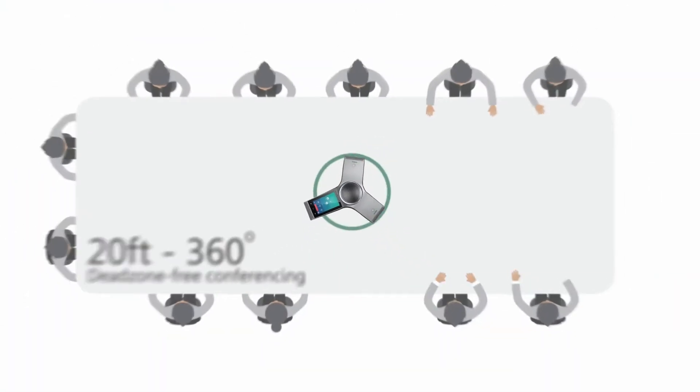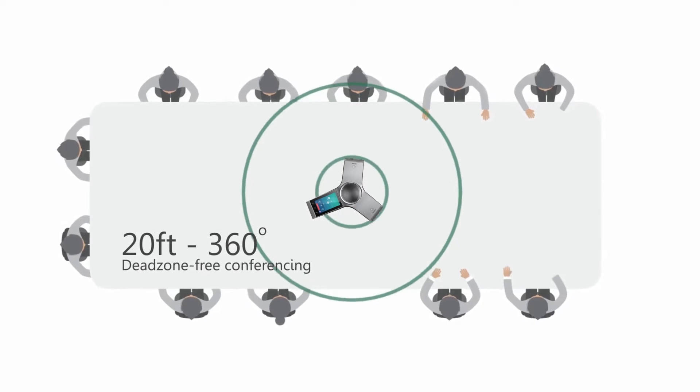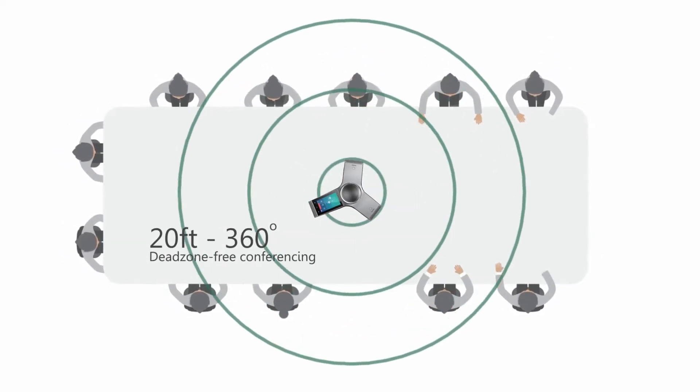Featuring 20-foot, 360-degree, dead-zone free voice pickup, the Yealink CP960 conference phone provides a full-sound experience to both medium and large audio conferencing environments.